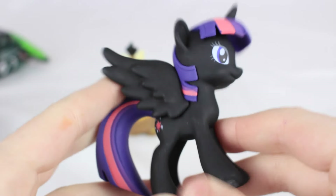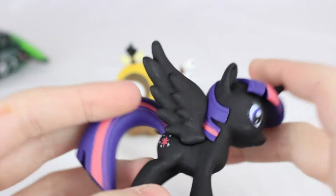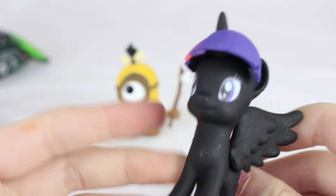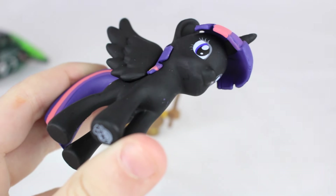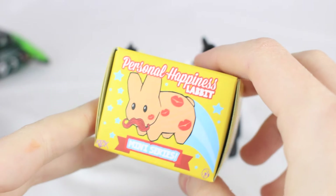I got Twilight Sparkle — this is the black version, which I think is more common. I just think it's really cool how they switch the body colors. It's unique and makes it more original. So if you really like Twilight Sparkle, this is just another style you can get. It's one of the more rare ones. Now I'm going to open the Labbit one.